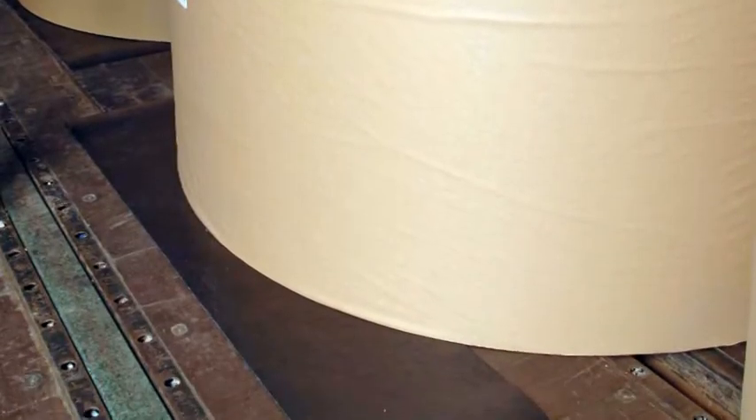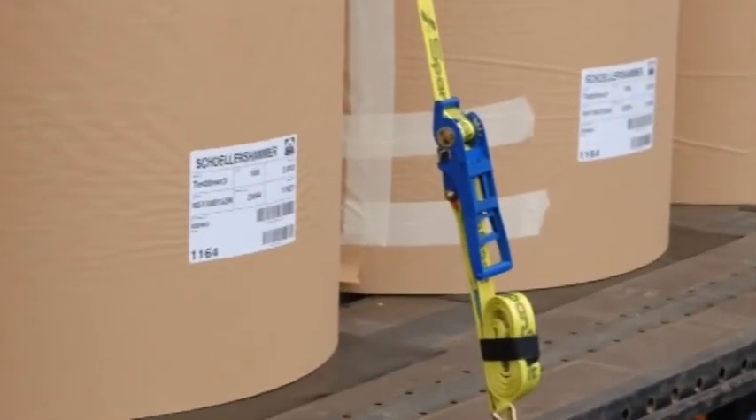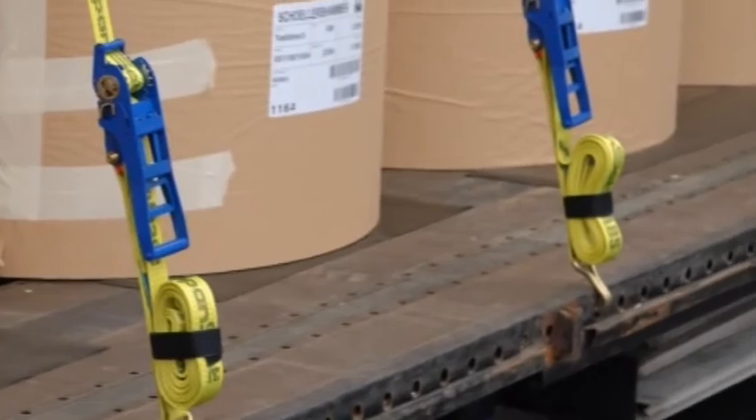Especially in the case of higher load weights, friction-lock load securing is only cost-effective when combined with lashing straps and anti-slip mats. The anti-slip features reduce the number of lashing straps required to a cost-efficient quantity.